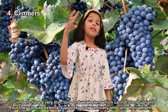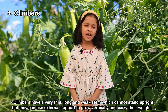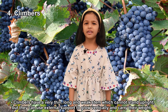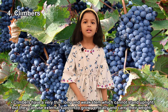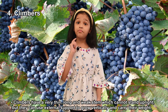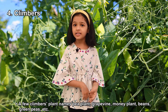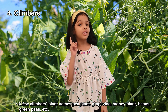Fourth, Climbers. Climbers have very thin, long, and weak stems which cannot stand upright, but they can use external support to grow up vertically and carry their weight. Pea plant, bean plant, grapevine, and green peas are some examples of climbers.